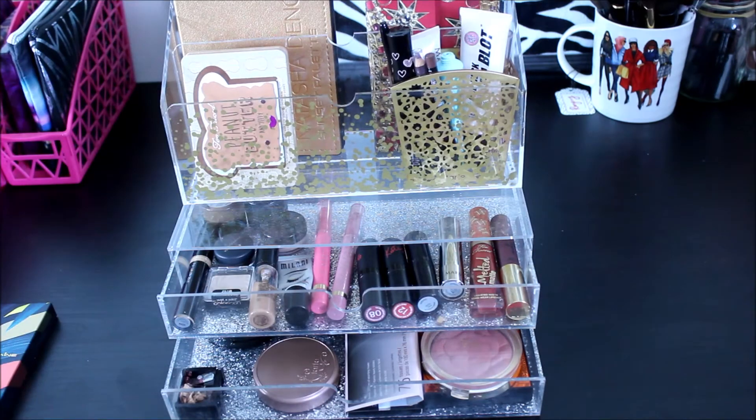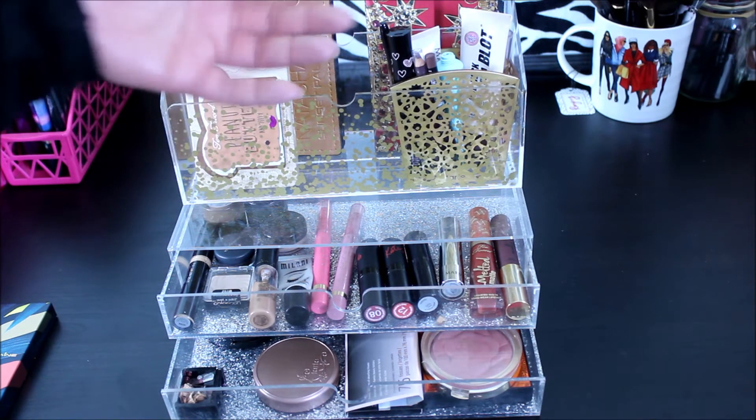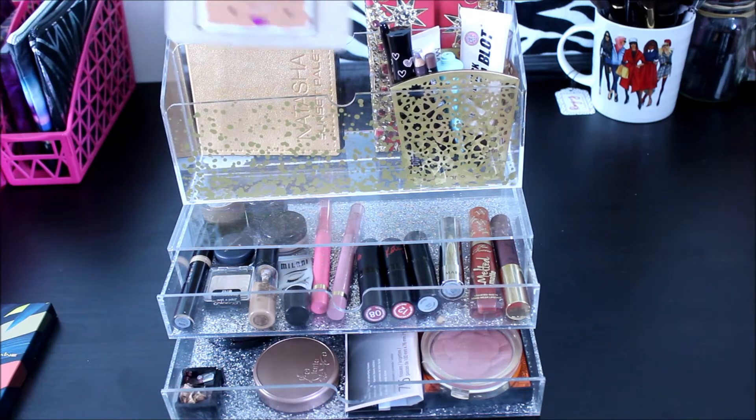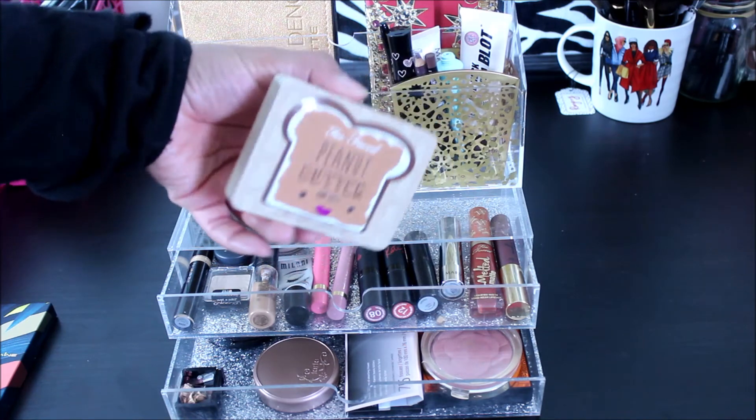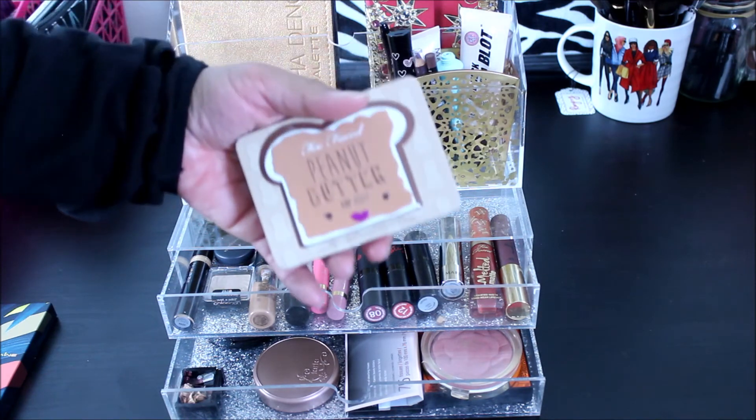When I do my drawer picks next week, I'll give my thoughts on each palette — whether I'm still feeling it or not, what I liked and did not like, what worked and what didn't. And my pan-the-palette for this year is the Peanut Butter Jelly Time palette — can't even say it.